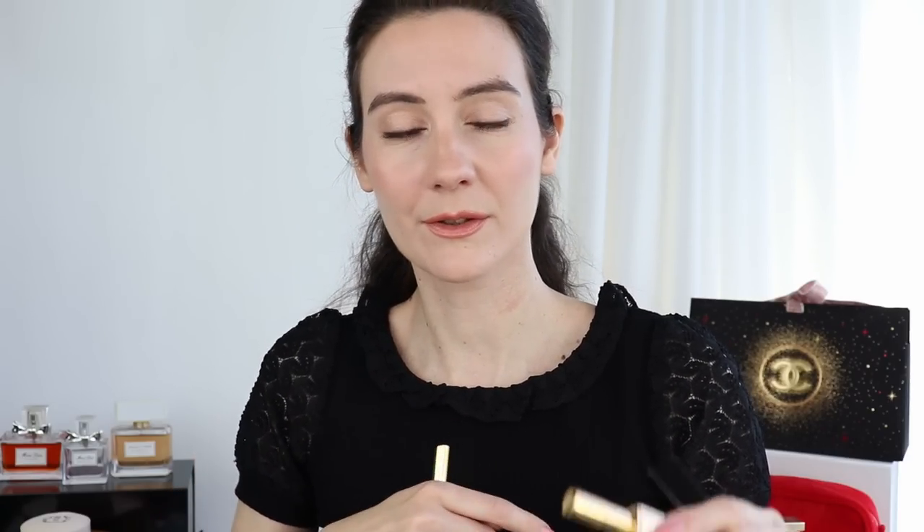Something some of you might notice: there is just a little bit of space where the refill clicks into the case. The lipstick is not going to move — it clicks into place — but I wanted to mention that there is a tiny bit of space. If you move the lipstick you can probably hear a slight sound. This is the only thing that could possibly be an issue in terms of design for some people.